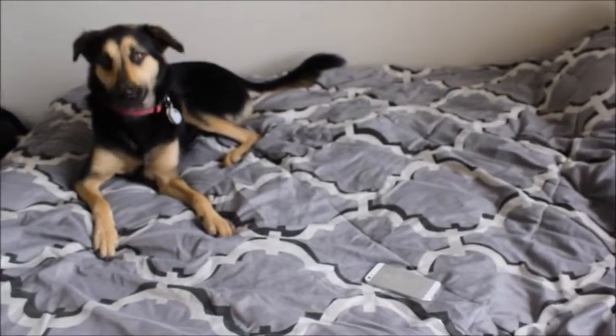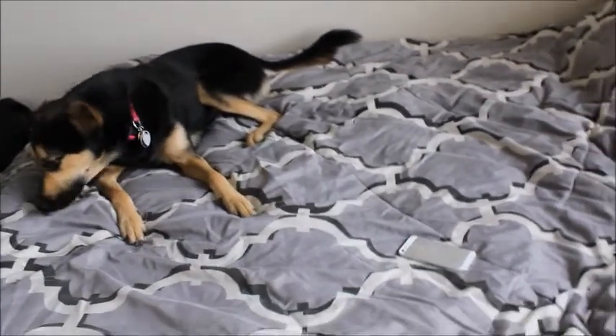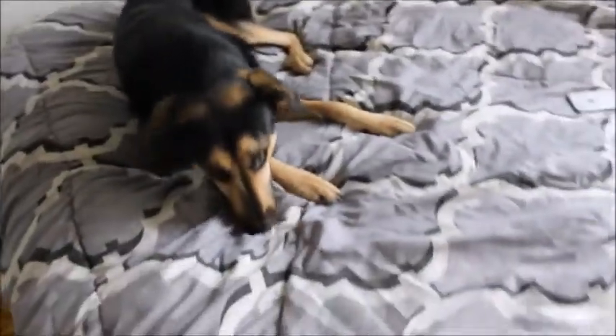Hey, what are you doing? Are you biting the bed, Nori?